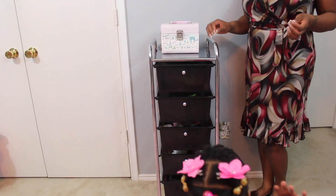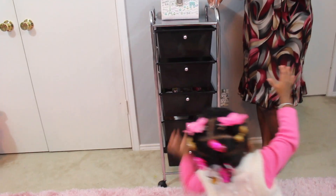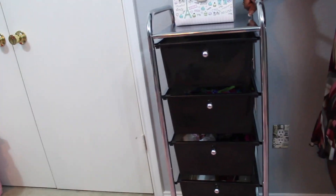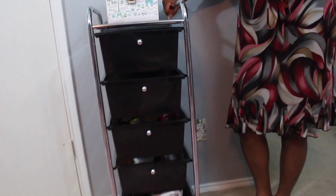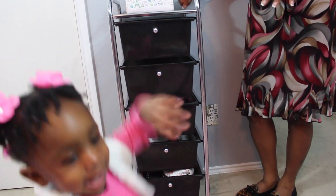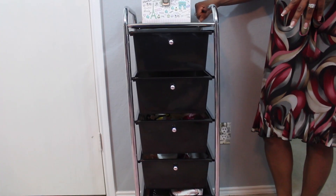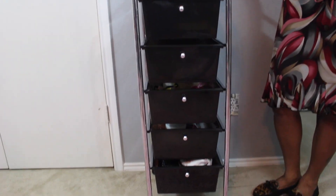So this is the five-drawer set that I found. It's a rolling cart and I think this is actually perfect for organizing your little one's barrettes and bows. I really like this. I mean, I know I could have found the plastic one, but when I saw this one I thought it was just perfect.